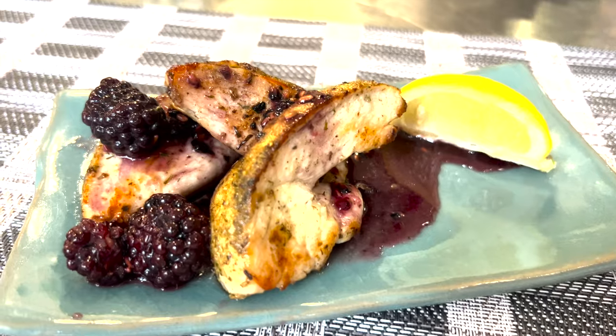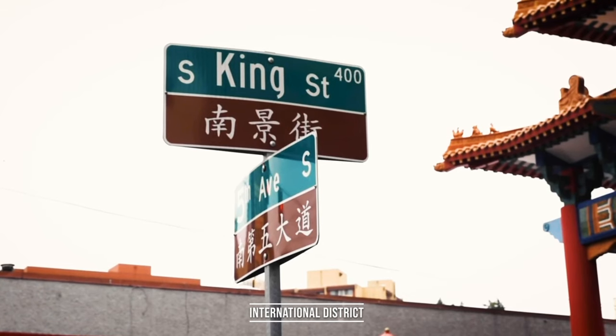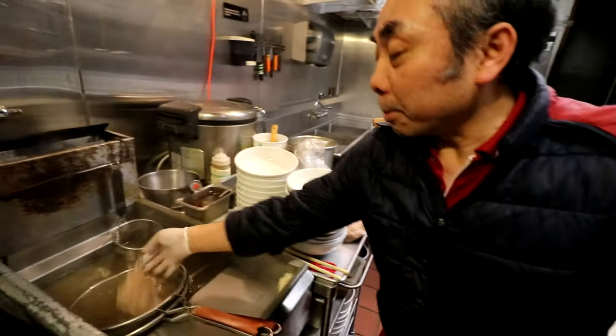Bon appétit, folks. Chef Tracy, shout out to you. I'm rounding out my culinary tour with two more stops. First, chatting with the CEO and founder of Intentionalist in the International District.